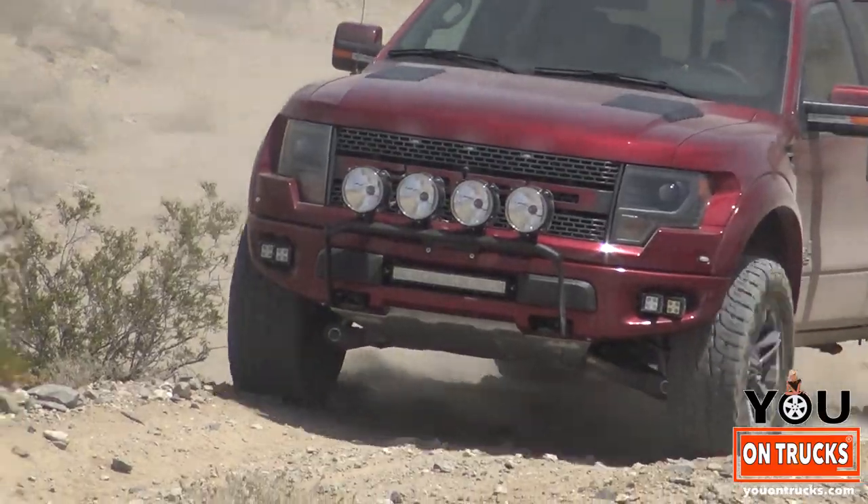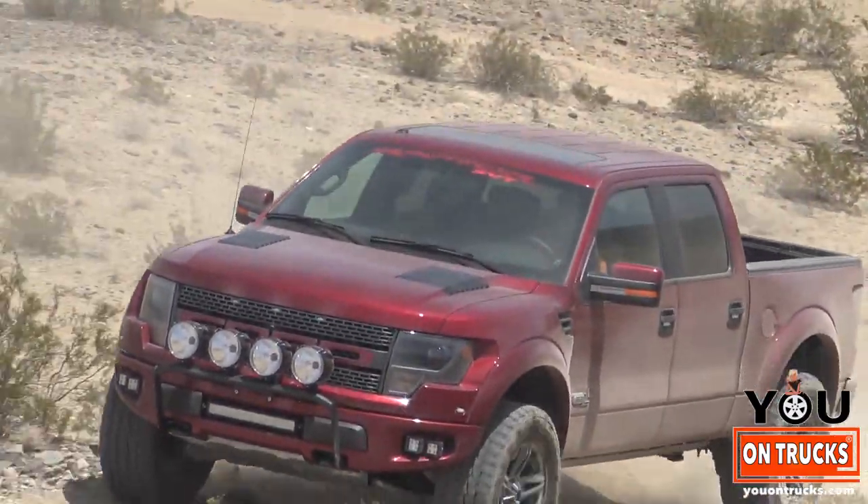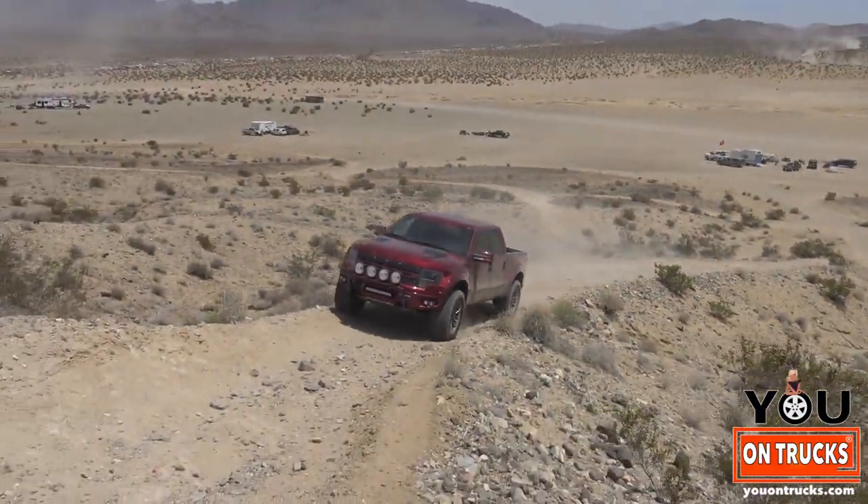Going across the dry lake beds, we were doing 110 earlier. And now going up some of these hills, although they're pretty rough, it takes a hill with no problem and plenty of horsepower to spare.